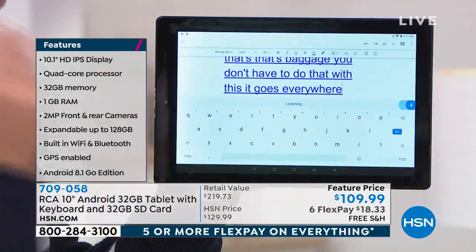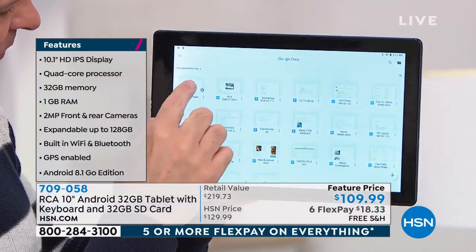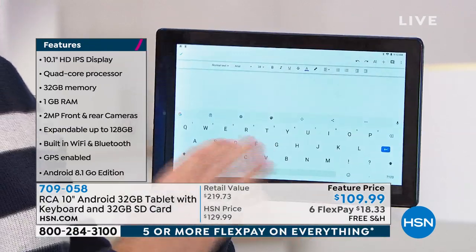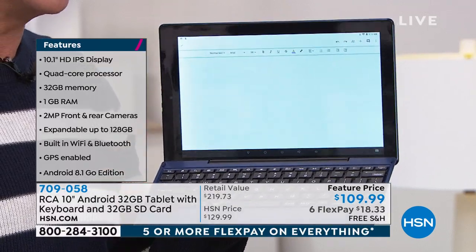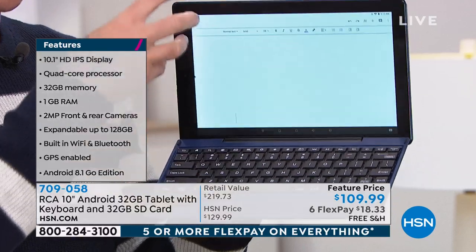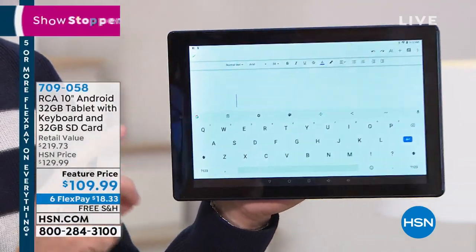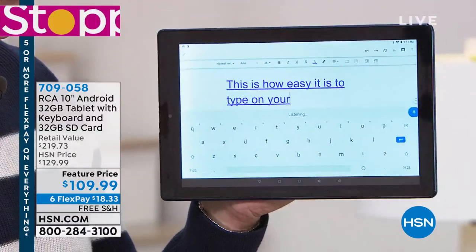You can see everything we're saying actually being typed on screen — that's the voice recognition at work. This tablet has a quad core processor and a better brain because it runs Google — the number one operating system in America. When you pop the full keyboard on, the virtual keyboard disappears because they were built to work together. The easiest way to type on your tablet is to not type at all — just use the built-in voice recognition.